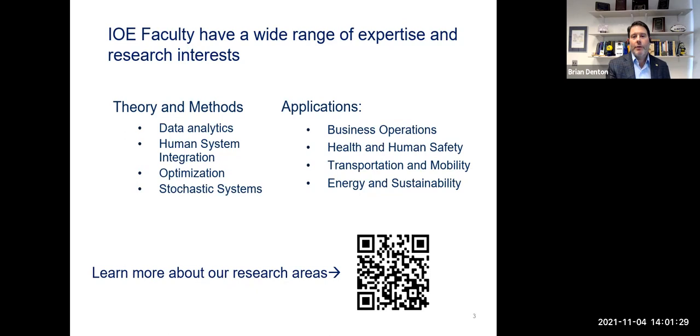We also have a focus on a lot of different application areas. Some of the most common are business operations — things like supply chain management, retail analytics, inventory control, and a variety of different kinds of jobs related to the business environment. We have a focus on health and human safety, broadly defined, as well as mobility and transportation and energy and sustainability. I encourage you to look at all the different possibilities and opportunities to focus in on an area that you're particularly excited about.